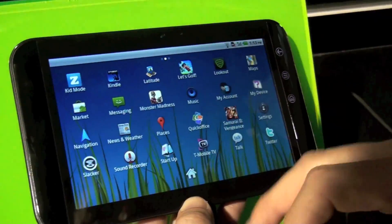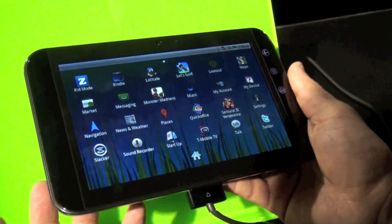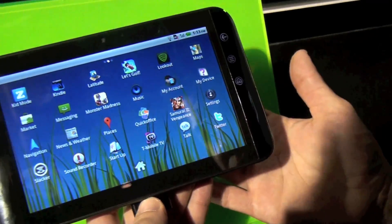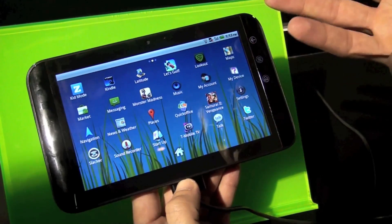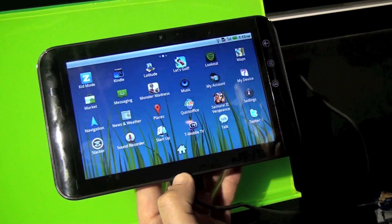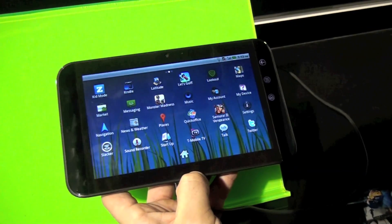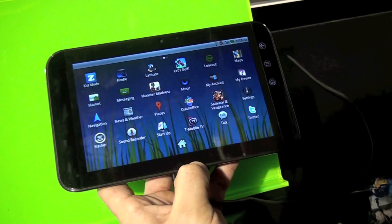Is this a final version of the software? No, this is not a final version. This is currently running 2.2. The version that actually launches is dependent on the manufacturer and the carrier themselves. I would imagine it's going to come out with either 2.3 or 3, but that's not necessarily up to us. You can imagine that a lot of these tablets are going to be coming out with Honeycomb in the future.